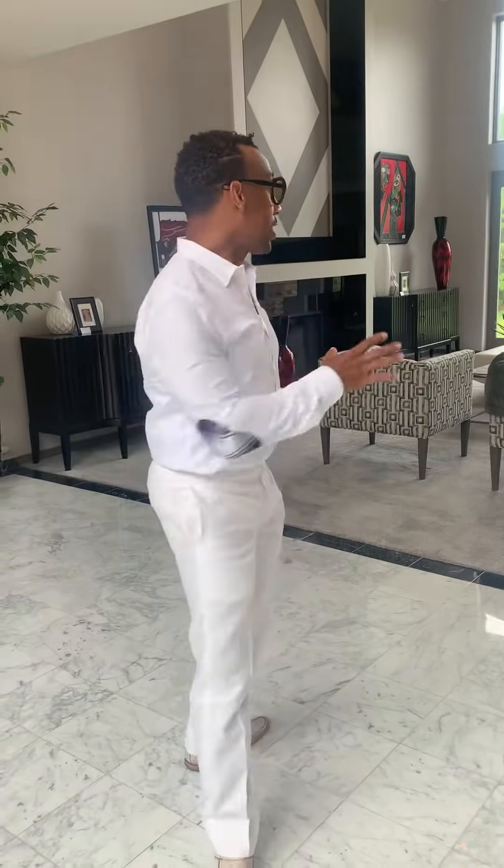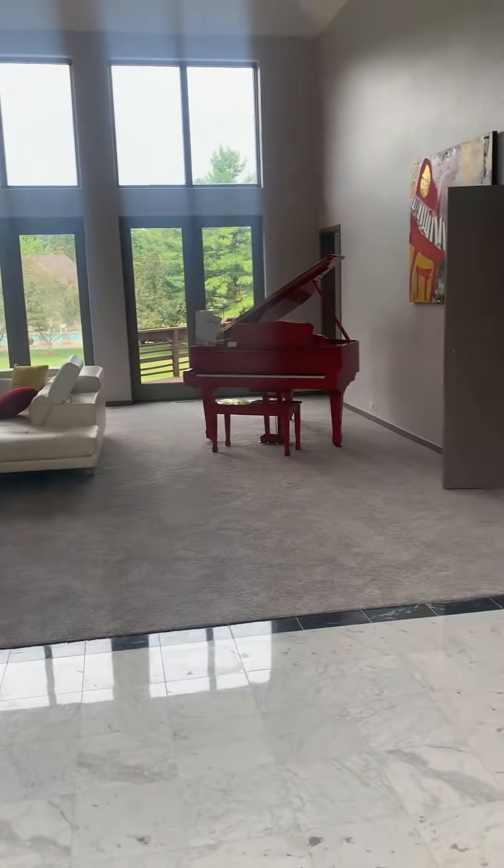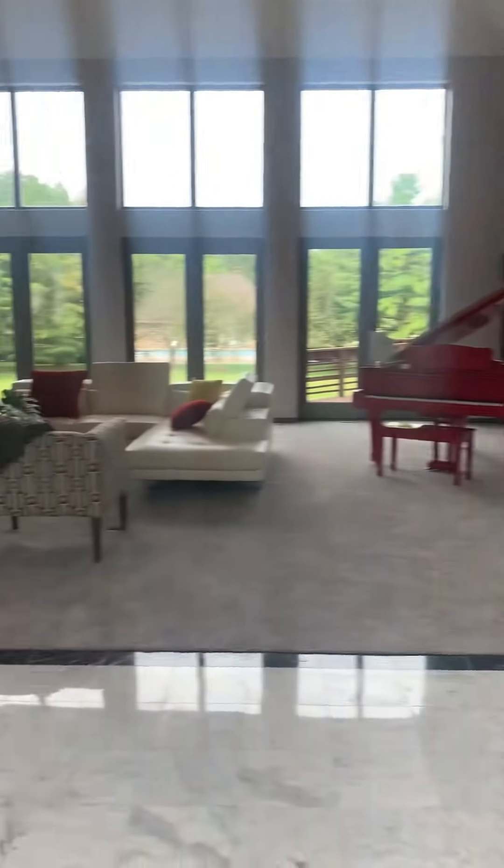What we did is we just staged a couple of rooms. It's not a lot of furniture, but we just wanted to give the clients a chance to see what it would look like if it were their home. So this is the great room, which I think is absolutely fabulous.